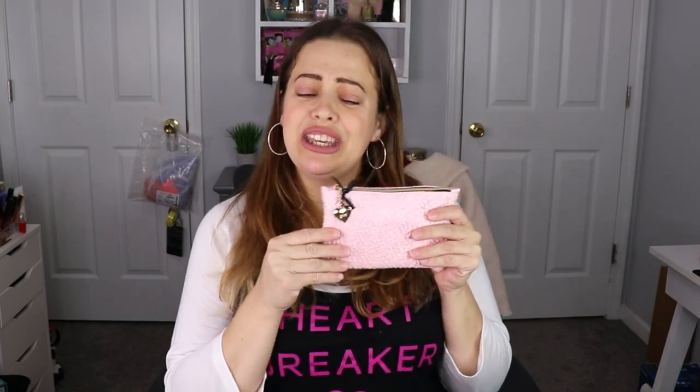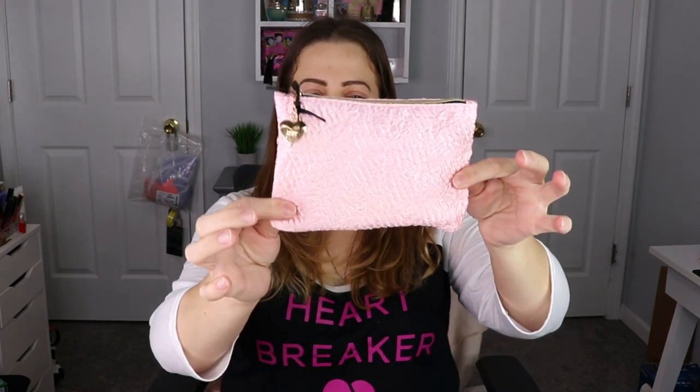Hello everyone, welcome back to my channel! In today's video I have an Ipsy unbagging for you guys for the month of February. This bag is really cute — I love the pink, so pretty, and it has a little heart Ipsy tab with a bow. Very classy. I love the bag — some bags I'm just like 'meh,' but this one I love. I think it's really pretty.